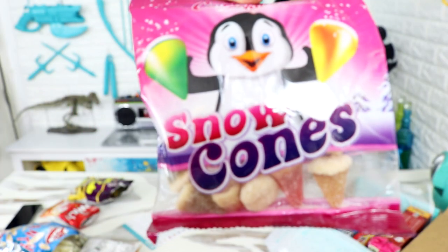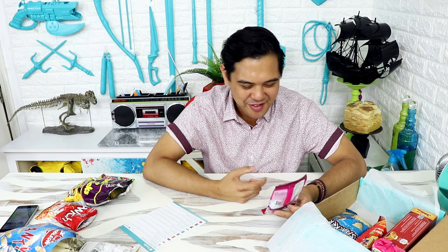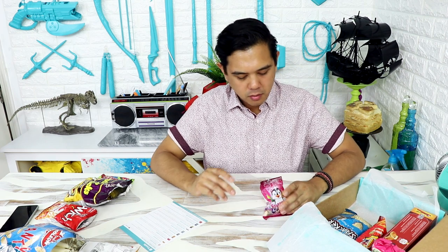Snow Cones by Candy Land — this is literally just the cone without the ice cream on it. Let's try it. Interesting. What flavor did I just eat? I don't even know. I don't like these — they're waxy, too much texture. I actually have to chew a lot and I'm not a big fan of chewing.